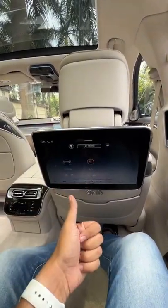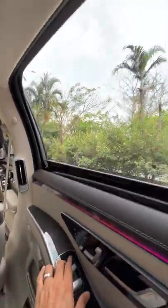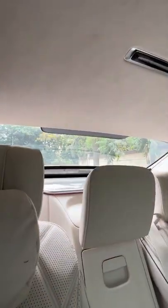It has got heating, massage, as well as cooling for all the seats of the car, and then I can just put the sun blinds up by pressing a button. It has a sun blind for the quarter glass as well — that is absolutely crazy — and then we put the sun blind up for this one as well as the rear one too.